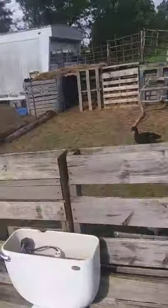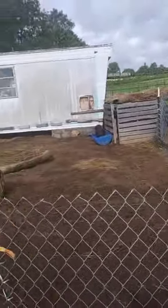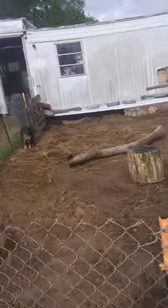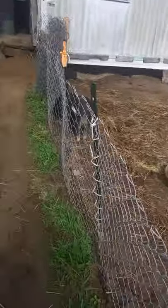We still have baby ducks in the incubator that are fixing to hatch soon, and we are still raising baby ducks. So if you are looking for baby ducks, please get a hold of me.